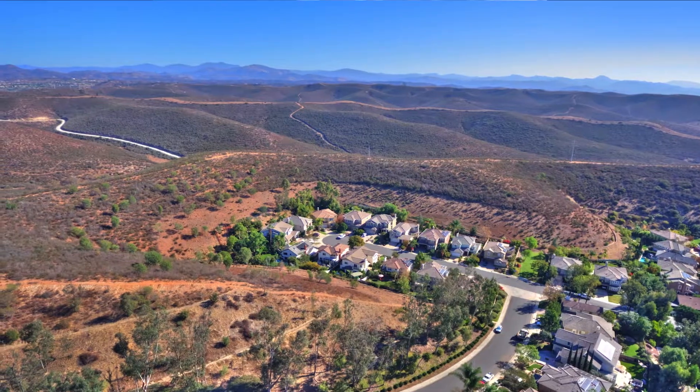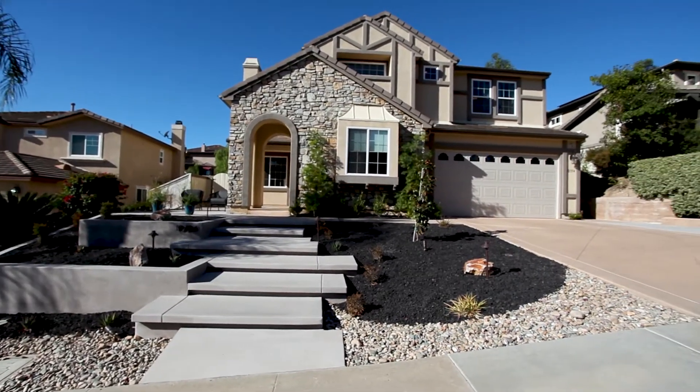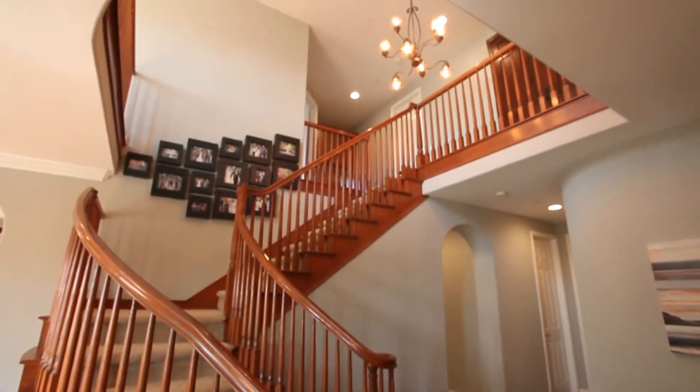Our sellers have meticulously upgraded and maintained very drought-tolerant, efficient landscaping. You step into the property — it's a wow.